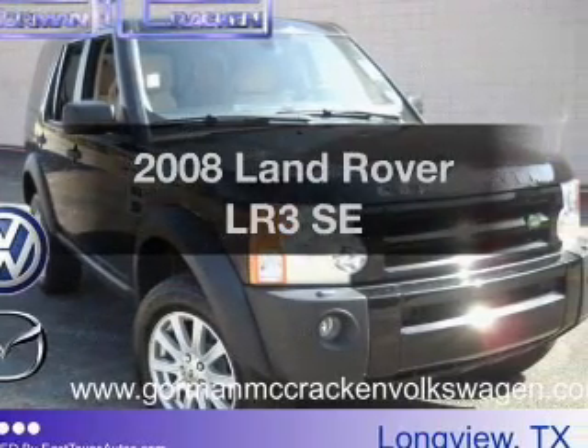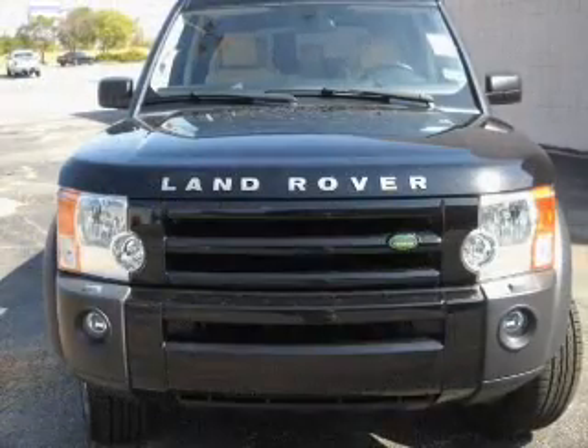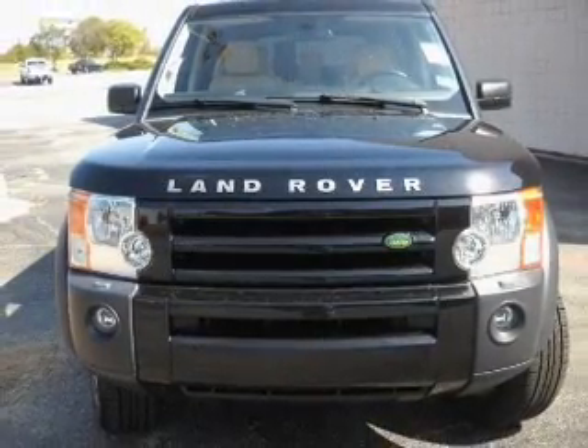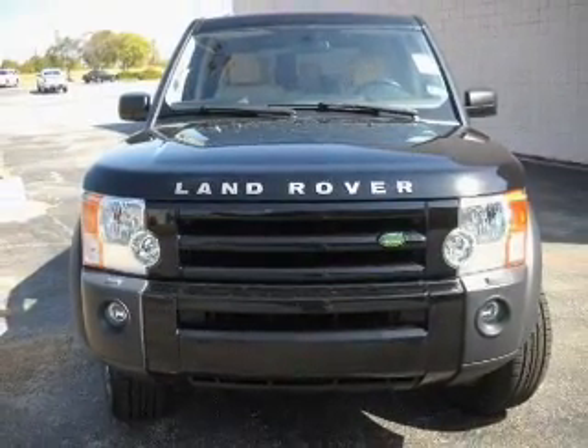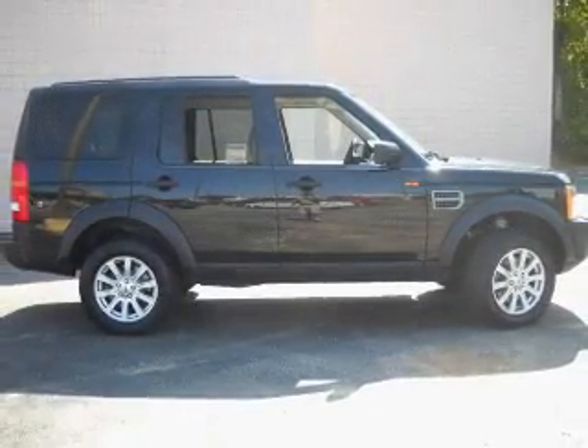Imagine yourself in this 2008 Land Rover LR3 — this is the set of wheels you've been looking for. With a powerful 8-cylinder engine connected to a smooth shifting 6-speed automatic transmission, premium wheels give a more luxurious look.